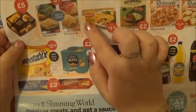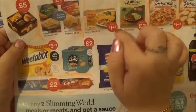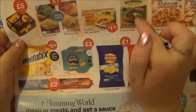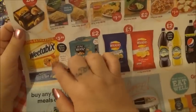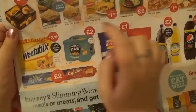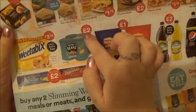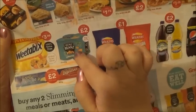Here we have some shortcrust chicken pies, and a packet of Richmond thick sausages. We also have for breakfast time some Weetabix. And here we have some Heinz baked beans - they're only £2 for four tins, so that works out 50p per tin.